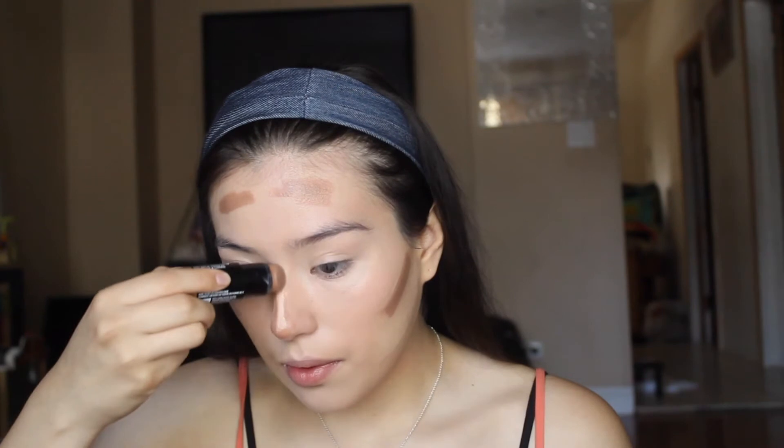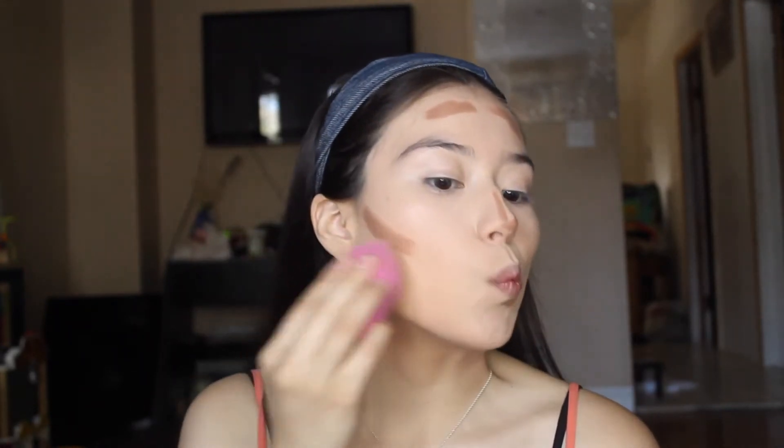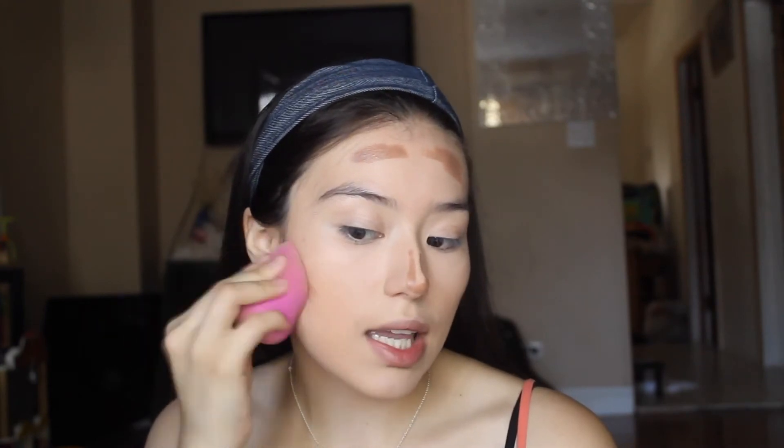And then with the concealer side, I'm going to go right under that contour to create that sharp line. You guys see that nice sharp line. Now I'm going to grab my beauty blender and I'm just going to pounce it into my skin.